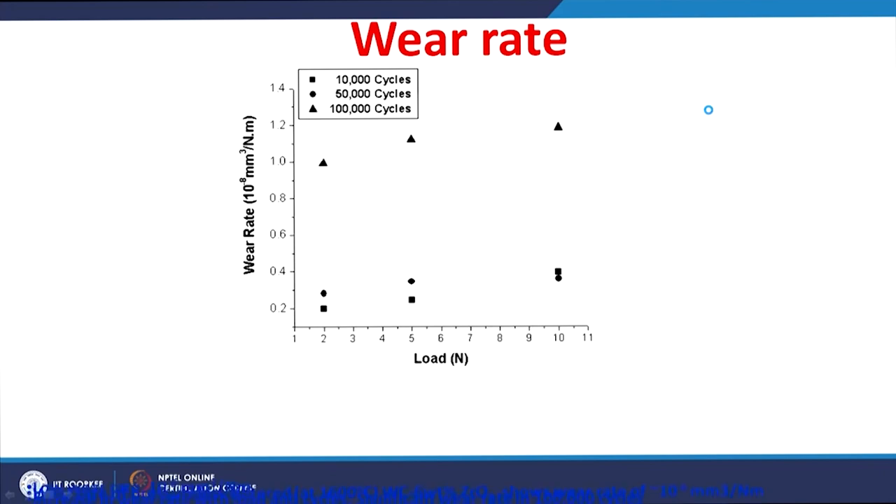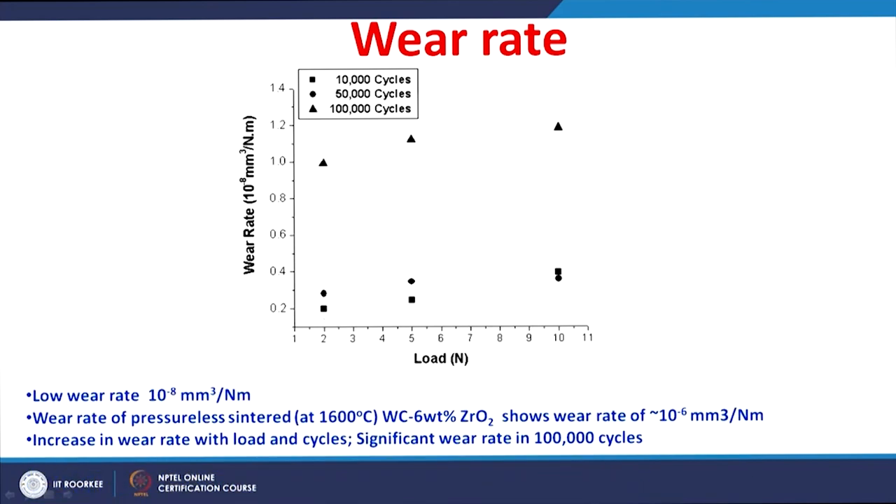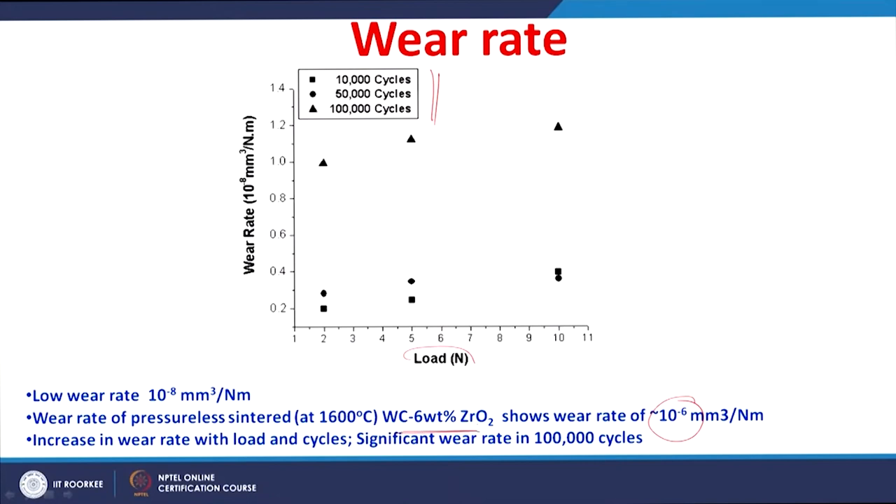The wear rate was also determined, varying from around 0.2×10⁻⁸ mm³/Nm to around 1.2×10⁻⁸ mm³/Nm. This is a very low wear rate compared to conventionally sintered tungsten carbide 6% zirconia ceramic, which shows 10⁻⁶ mm³/Nm, whereas the spark plasma sintered tungsten carbide zirconia nanoceramic composite exhibits a wear rate of 10⁻⁸ mm³/Nm — two orders of magnitude lower.